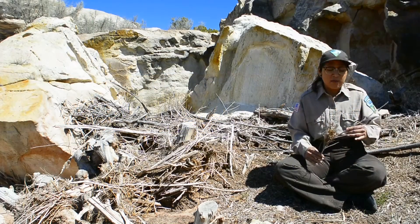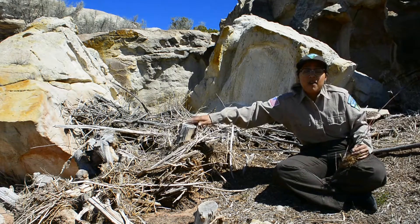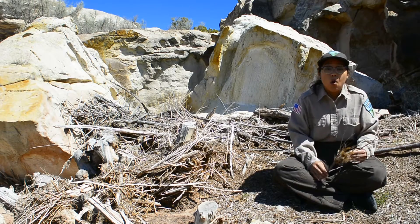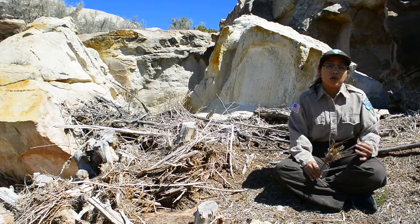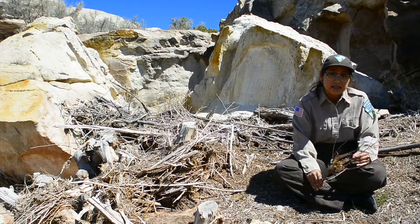One of the ways we try to manage tamarisk as resource managers — if you look to my right, you're going to see this tree here was cut off. That is one mechanical way of being able to control tamarisk. We will go and have groups cut them down or even pull them out manually. That's just mechanical control. There's also chemical control — we will go in and actually spray specific herbicides to kill off only the tamarisk in the area.